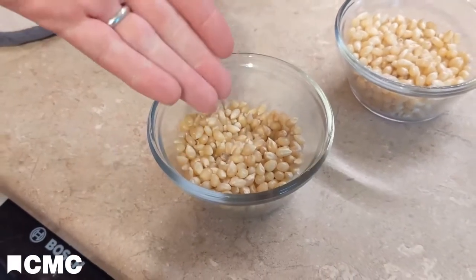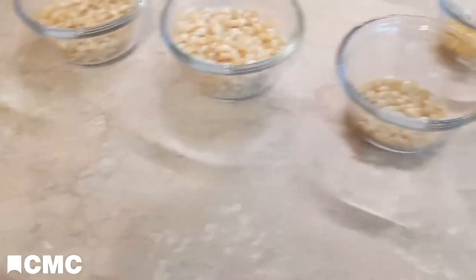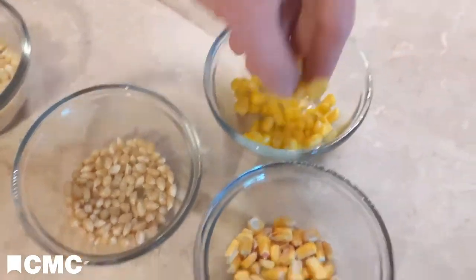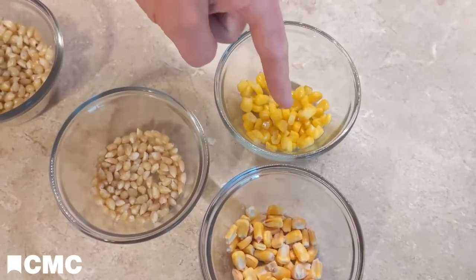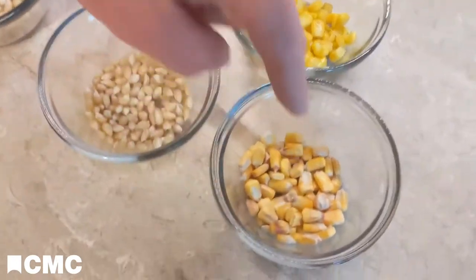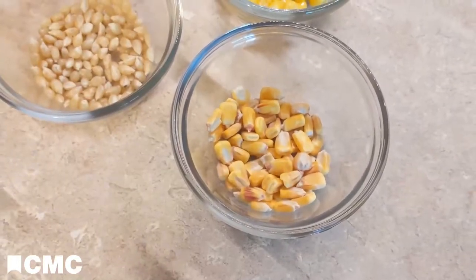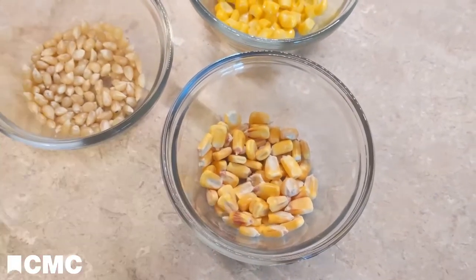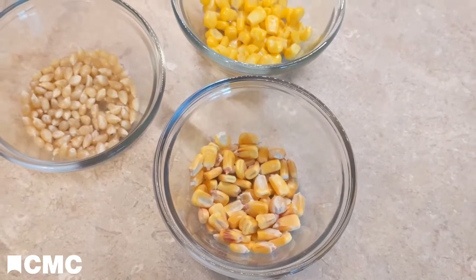So popcorn is a special kind of corn, but it's not the only kind of corn. I have a couple other kinds here. This is ordinary popcorn. This is sweet corn — the kind of corn that you have if you buy frozen or canned corn, or if you have corn on the cob. And this is called dent corn, also sometimes called feed corn or field corn. This is the kind that we normally give to livestock for feed.